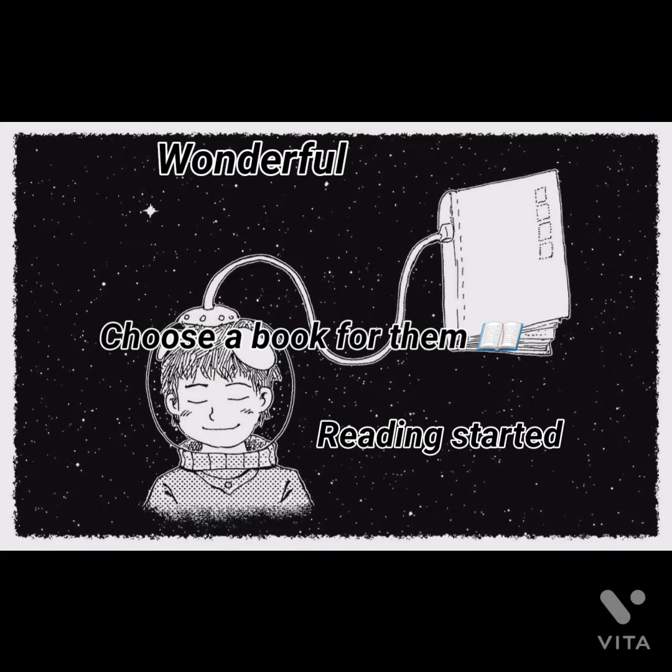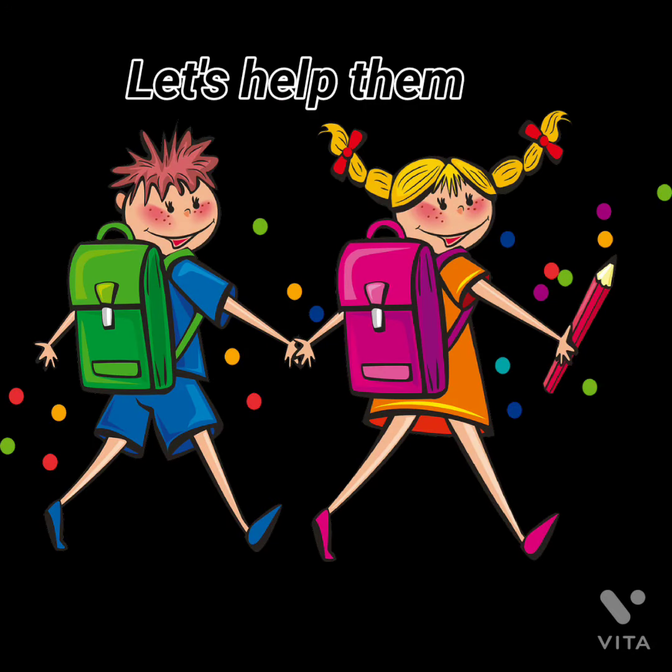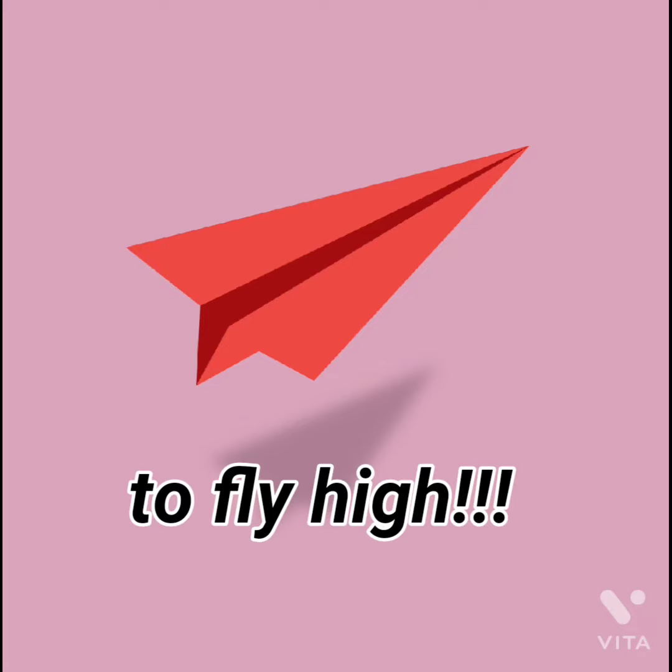Now, choose a book for them. A good book is a good friend. Help them by giving them wings of reading to fly high. Thank you.